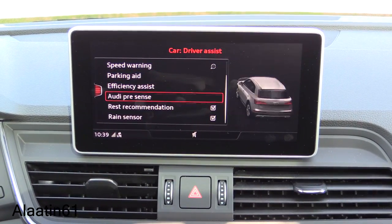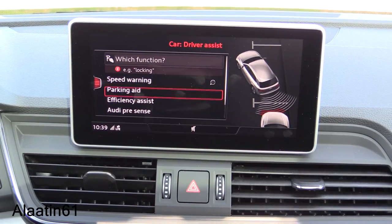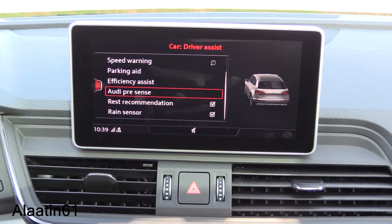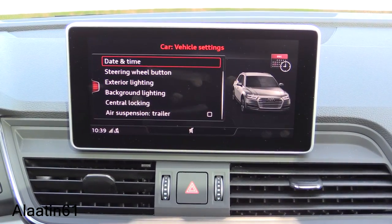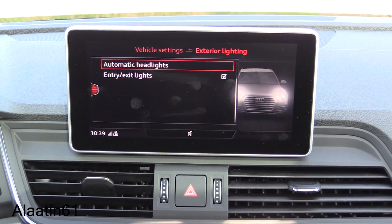These are the driver assistance systems: parking aids, speed warning, efficiency assist, and Audi Pre-Sense — the car can brake for you in the city. There are also vehicle settings including date and time and exterior lighting.